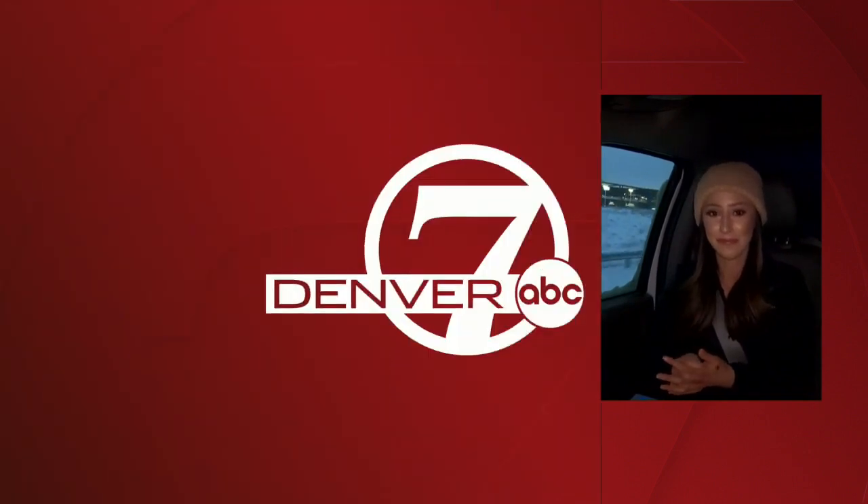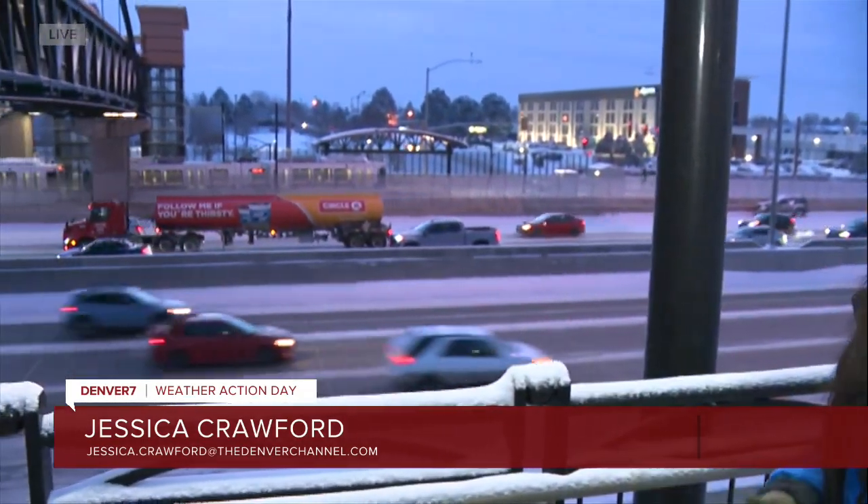A car was just seen going by at a faster speed — so certainly take it easy out there this morning. You don't want to be outside too long, whether at the bus stop or train station. Denver 7's Jessica Crawford is at the RTD station off Florida Avenue. The trains are running fine. How are the roads looking? Yes, the trains seem to be running just fine — a few have already come through. The roads are looking pretty good as well.